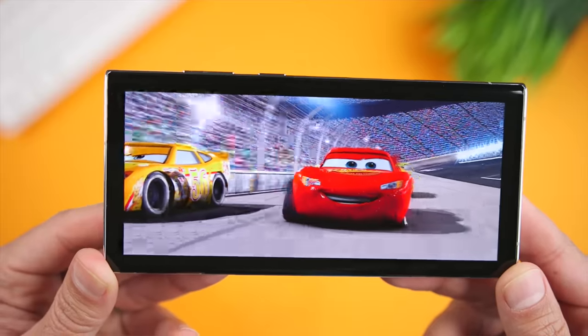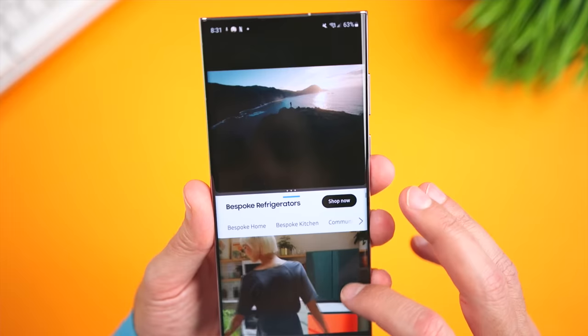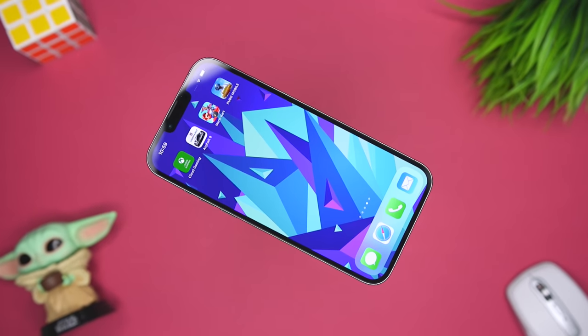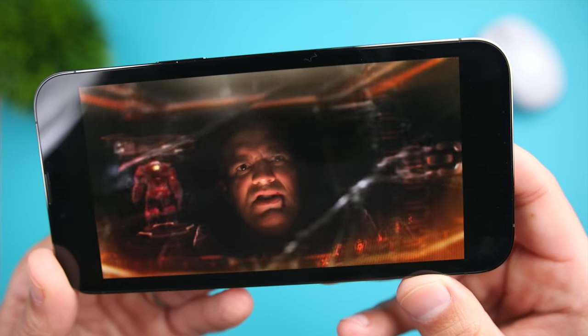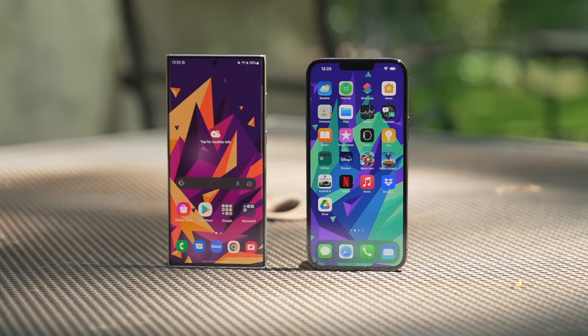That brings me to my decision. The S22 Ultra has better ergonomics, a more updated and elegant design, a larger, brighter, and higher resolution display, a more feature-rich camera system, a more flexible OS, superior multitasking, and faster and more versatile charging. The iPhone 13 Pro Max has a more powerful processor, longer OS support, an extremely well-optimized app ecosystem, better speakers, and a camera system that easily holds its own and is superior in some respects. Unless you've already decided to stay within the Apple ecosystem or prefer the simplicity of iOS, the S22 Ultra would be really hard to pass up.